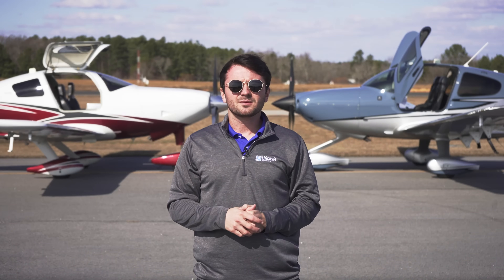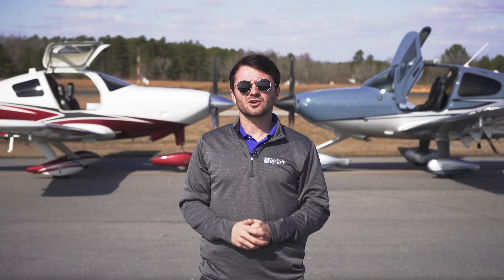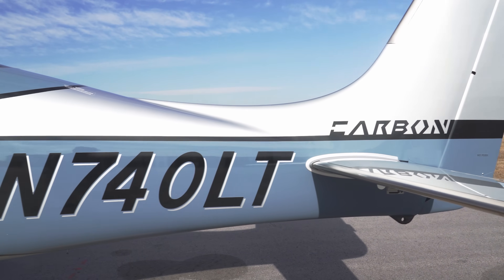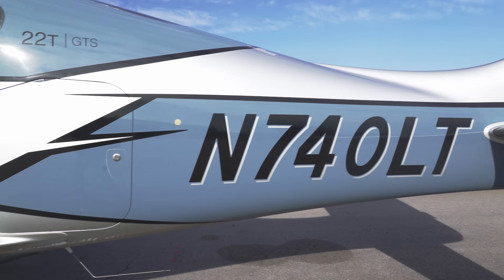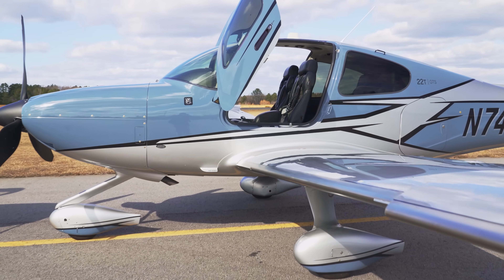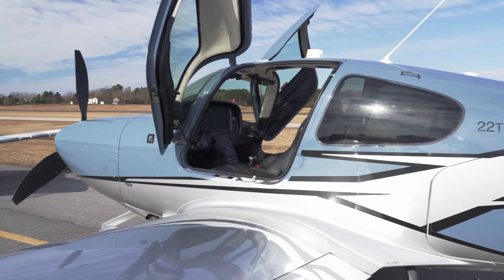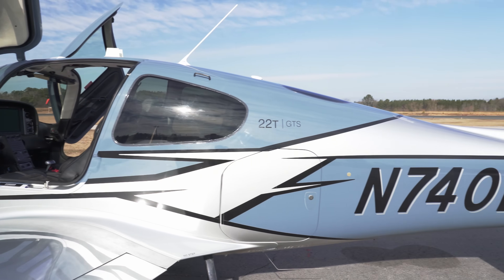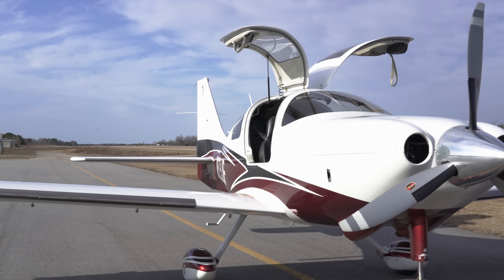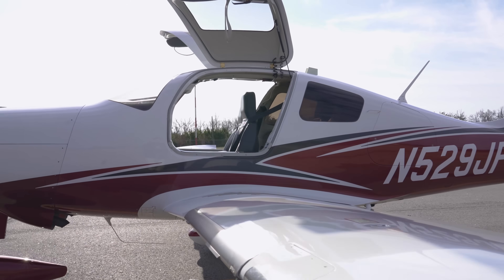Now let's talk about these two airplanes' construction and design. Both are constructed primarily of composite materials, which allows for advanced aircraft design and uninterrupted airflow over the contour of the wings, fuselage, and other parts of the aircraft in flight — pretty standard with aircraft design in the 21st century.